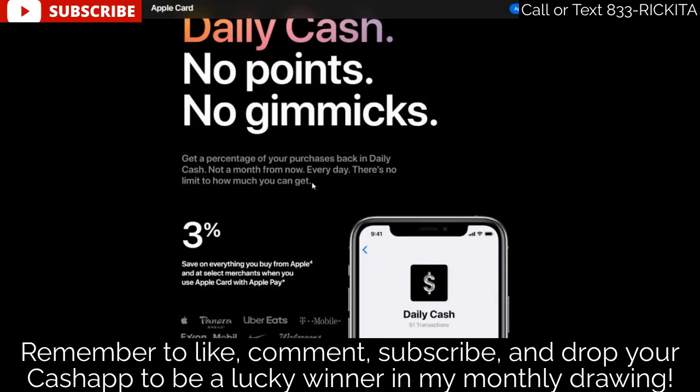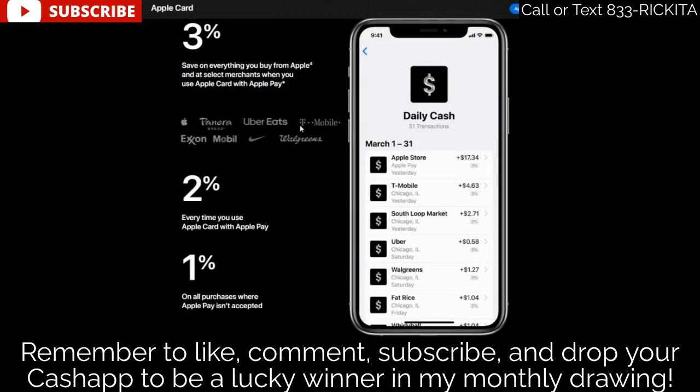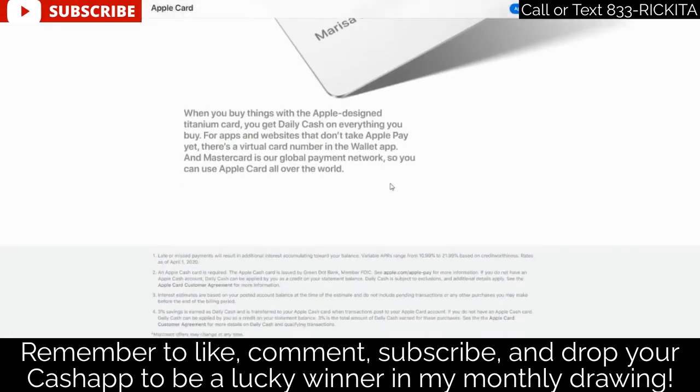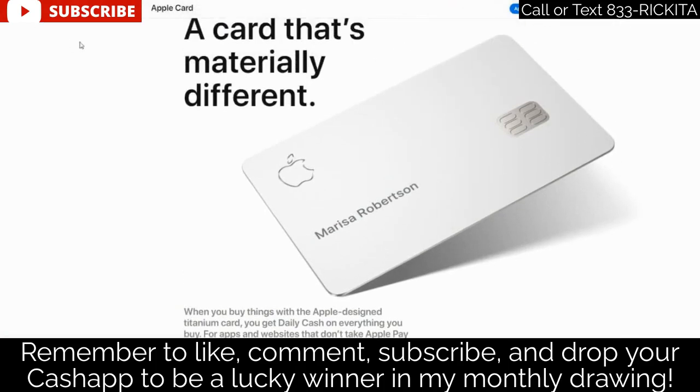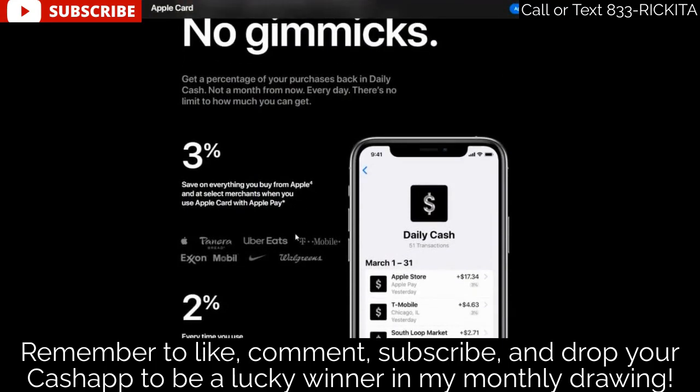When you use Apple Pay you get the three percent cash back. Select merchants include Apple, Panera, Uber Eats, T-Mobile, Nike, and Walgreens — you'll get that three percent back at those places. Every time you use Apple Pay anywhere else you get two percent back, and if you use your physical credit card somewhere that doesn't have Apple Pay you get one percent back. So if you rack up points using Apple Pay at Walgreens, Uber Eats, or Panera, that's great.